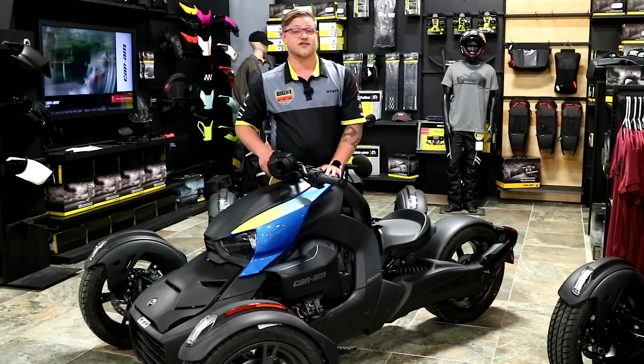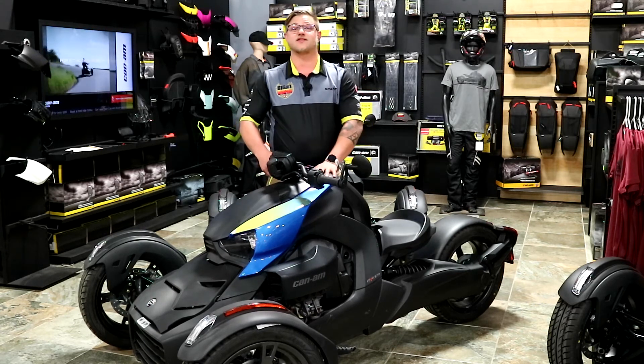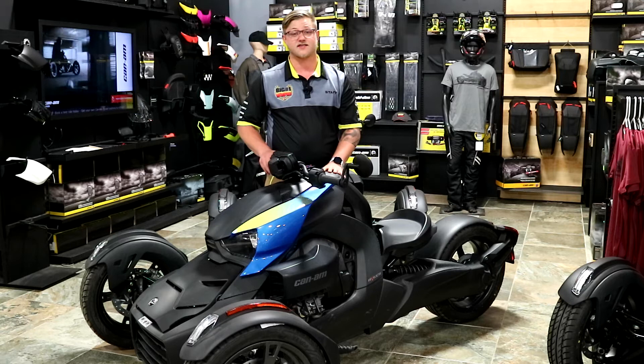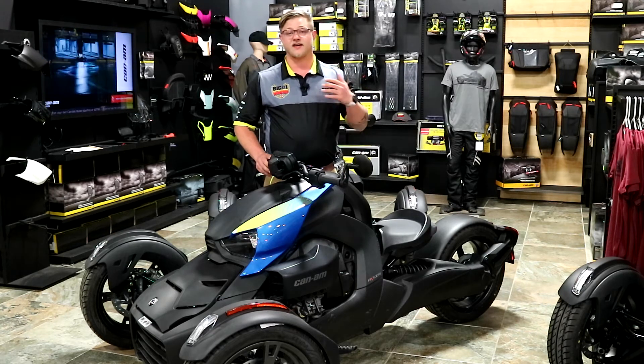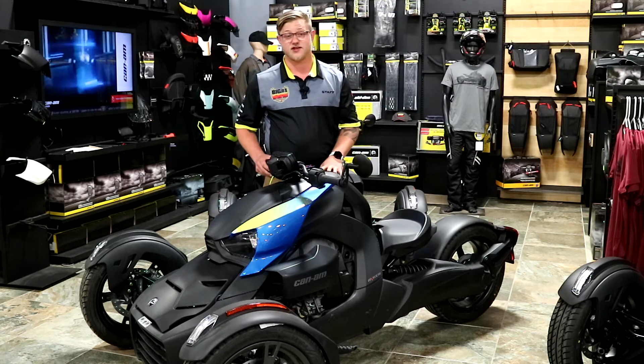The 600 is going to start at a price point of $8,799 before taxes and fees — a great bike to get entry level, get on, get out on the road, ride with your friends, and enjoy the sunshine.